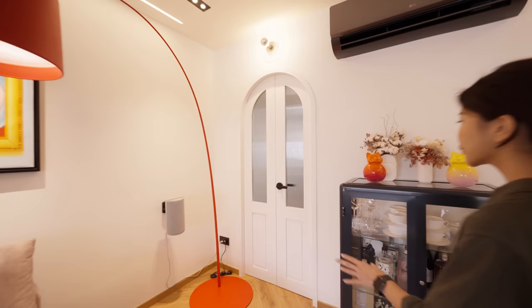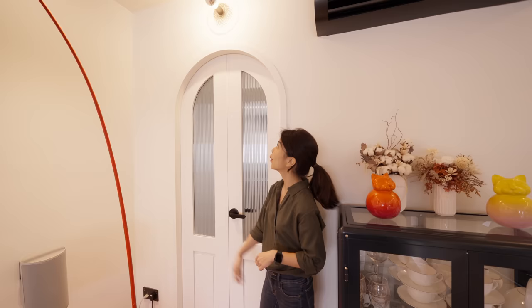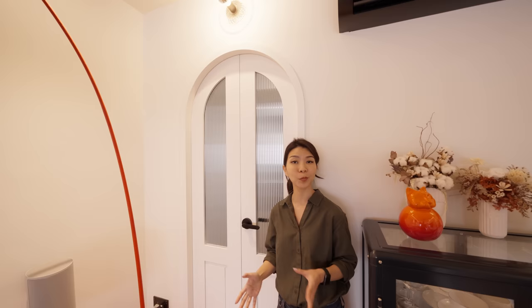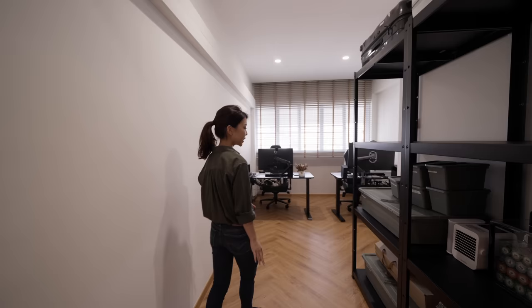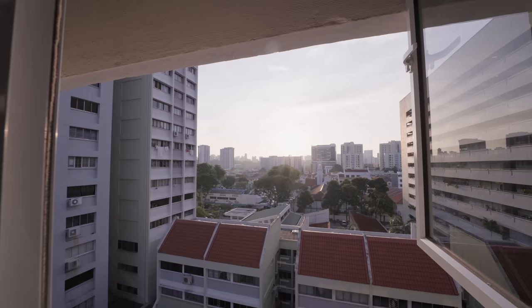Moving on to the rooms, you'll immediately notice that the homeowners have opted for a curved French door with reeded glass. This is for additional privacy and also to allow light to flow in. Overhead there is this wabi-sabi inspired lamp that helps to further complement the aesthetics of this space. Coming in, this room currently acts as a study. There is a relatively long entryway with open shelving on one side for the owners to store some of their items, and at the far end we've got two tables set up side by side with a view of the old-school low-rise HDB blocks serving as a backdrop.